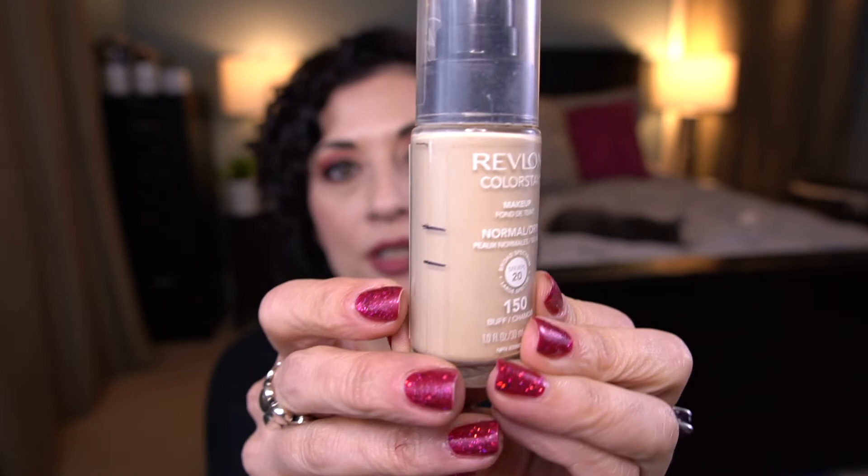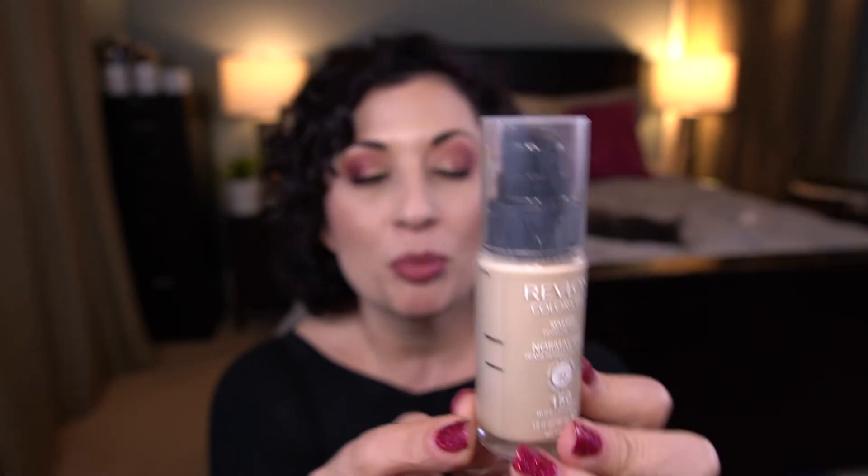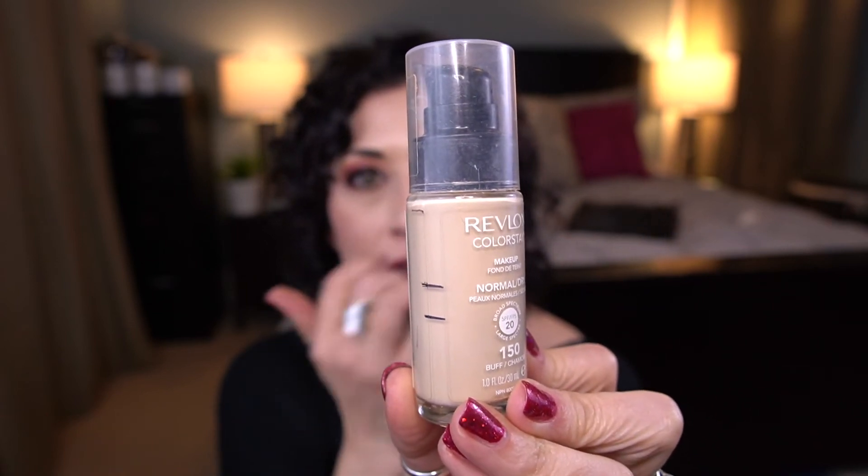There's good progress on the Revlon Colorstay Foundation in the shade 150 Buff. You can see my progress lines — I made pretty good progress. That top line is where I was from a previous project. I don't think I had used it since the last time I had marked it, so it could be inaccurate. My goal is to finish this because I've had it in my collection for so long. I don't think I'm going to have a problem finishing it — I really do like that foundation.